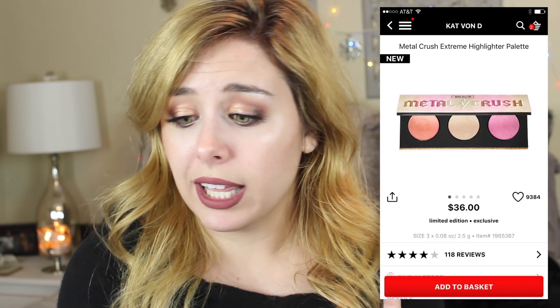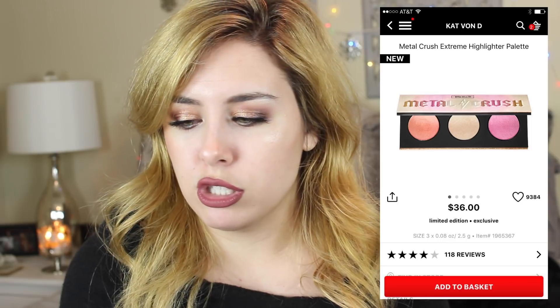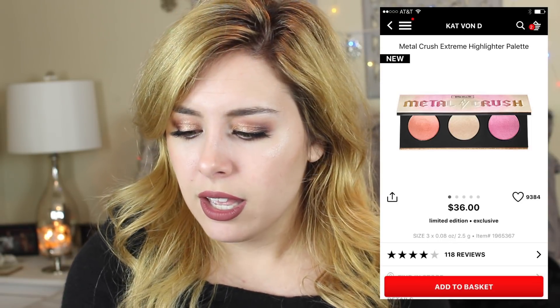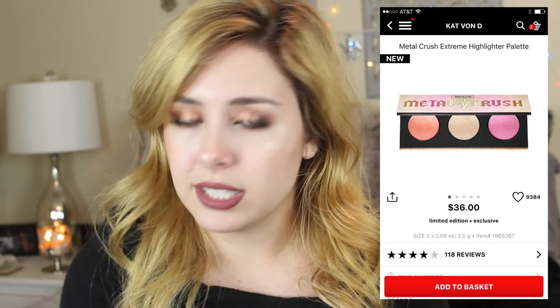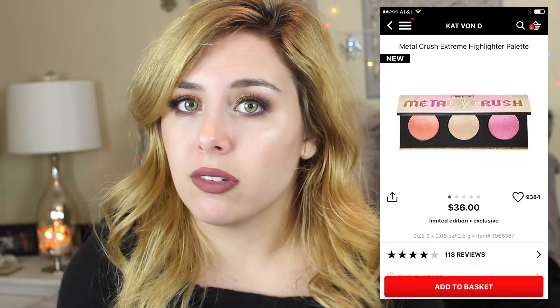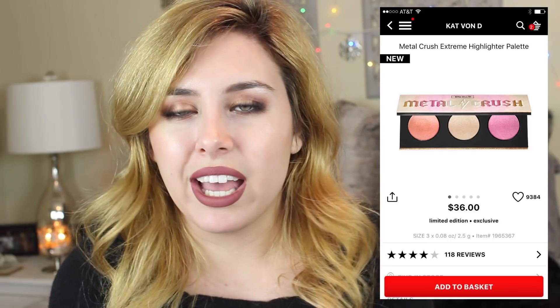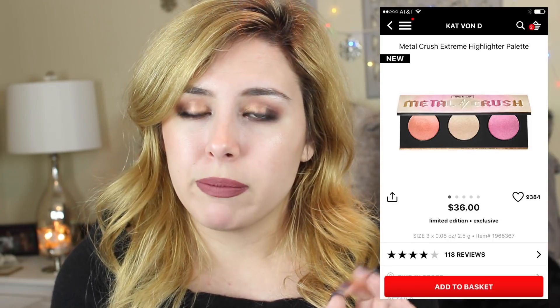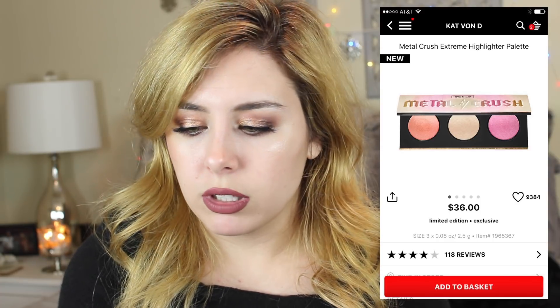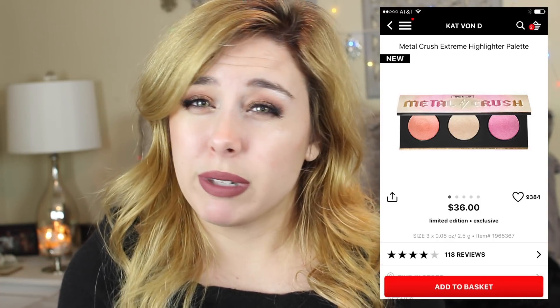Going back to Kat Von D — this is the Metal Crush Extreme Highlighter Palette. This is just way too iridescent looking for me, and I've seen some reviews and it has glitter in it. I'm swimming in highlighters and don't really need a palette full of them. In order for me to buy another highlighter it has to be real, real special, and this one just doesn't seem to be.